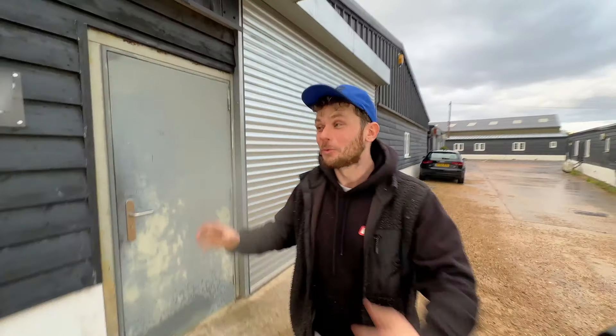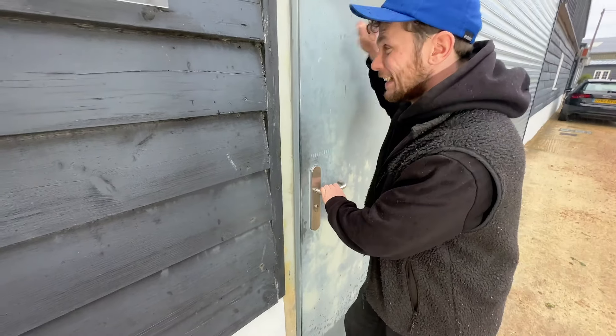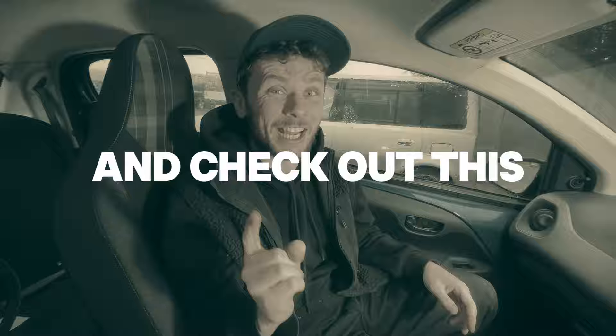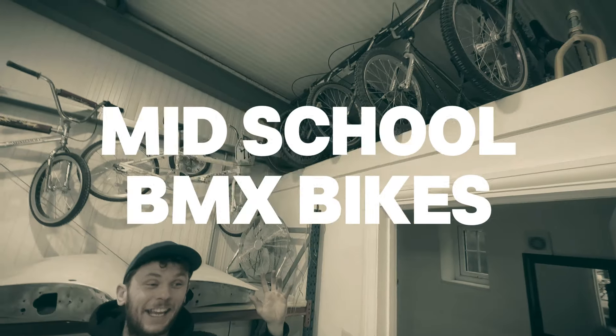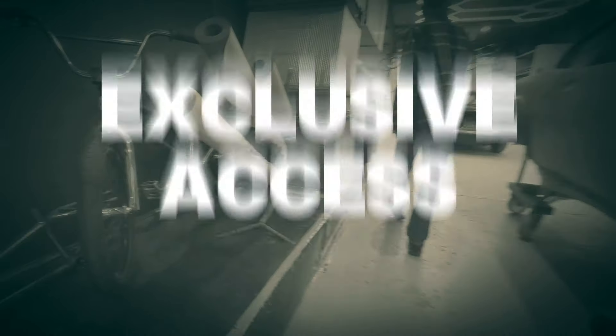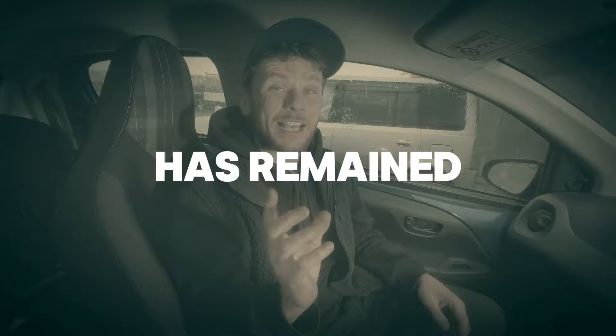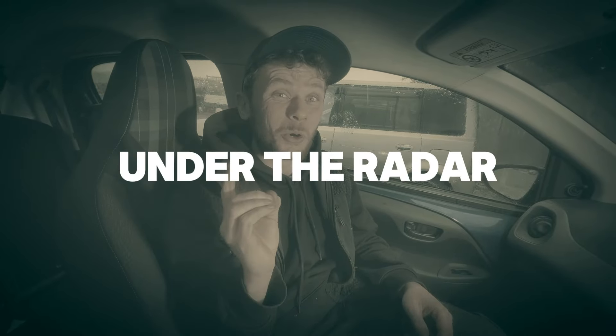We are here outside the workshop of the king of S&M. Let's see if he's going to let us in to check out this insane BMX collection. Before we go inside, there are some things you need to know. We have been given exclusive access to this private collection, which until today has remained a secret and kept under the radar.